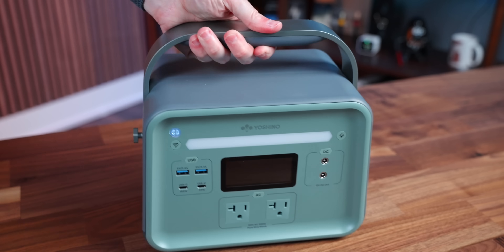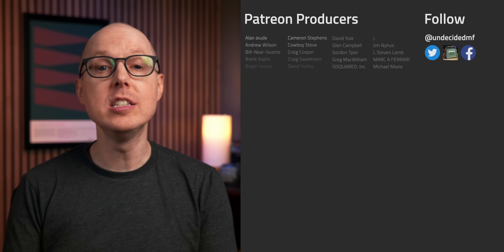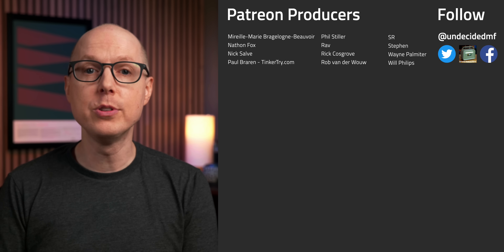But what do you think? What portable batteries are your favorite and why? And does seeing an actual solid-state battery like this on the market give you any hope for the future of solid-state? Jump into the comments and let me know. Be sure to listen to my follow-up podcast, Still To Be Determined, where we'll keep this conversation going. Thanks as always to my patrons for your continued support — I'll see you in the next one.